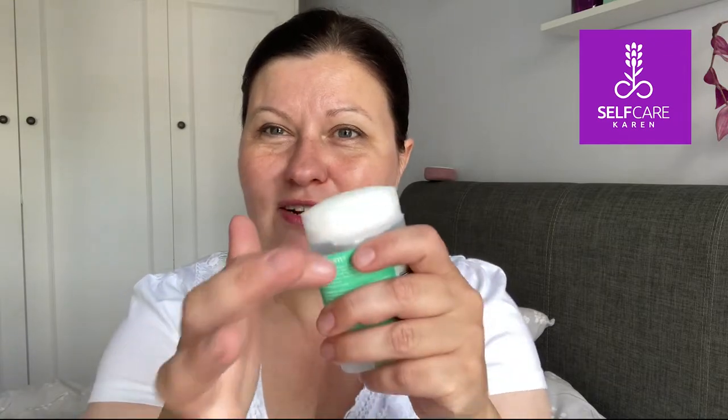I cannot believe it's taken me so long to try this deodorant. This is Mitchum Triple Odour Defence 48 Hour Protection in Powder Fresh, which has a kind of sweet cotton smell. There's loads left, but it really hurts to apply now because it won't push up any further and there's a plastic rim that scrapes the skin. My armpits are really sensitive, so yeah, that is now a chuck.